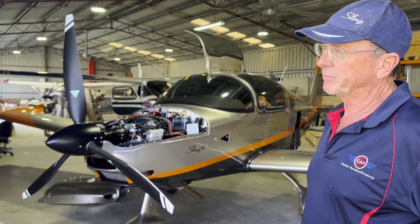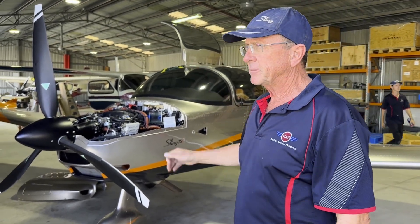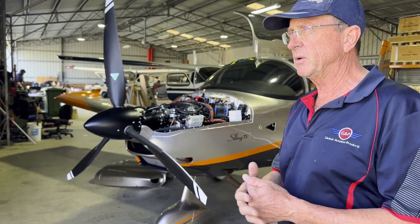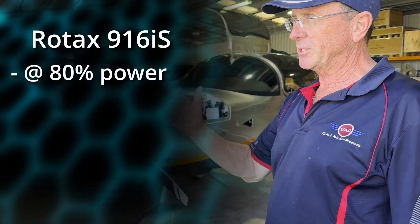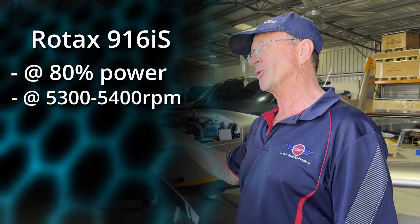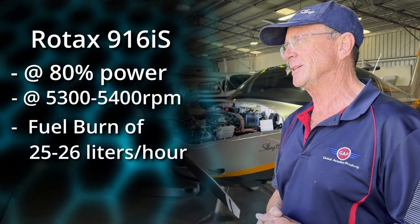Very reliable — it just ticks a lot of boxes. Especially now with the new 916 and 915 engines with fuel injection. On the 916 engine, you can expect to sit at 80% power at around 5,300–5,400 RPM and see a fuel burn of about 25 to 26 liters per hour.